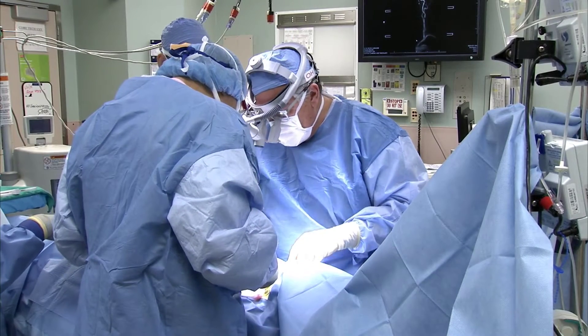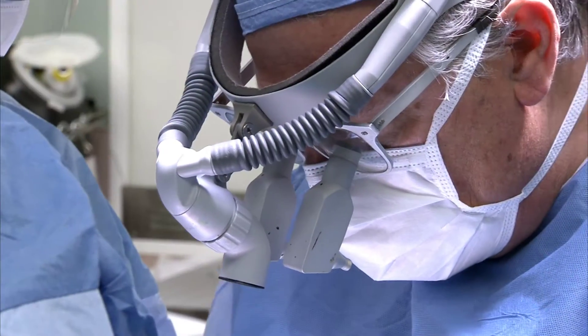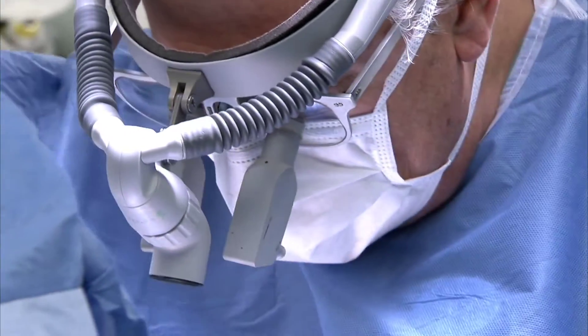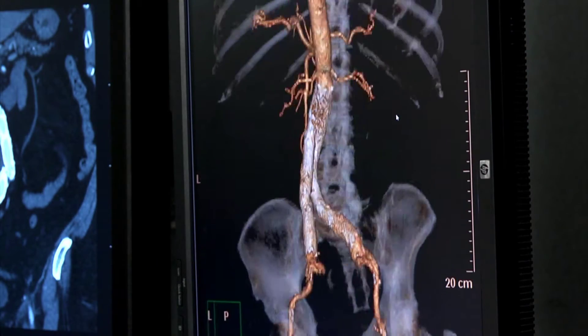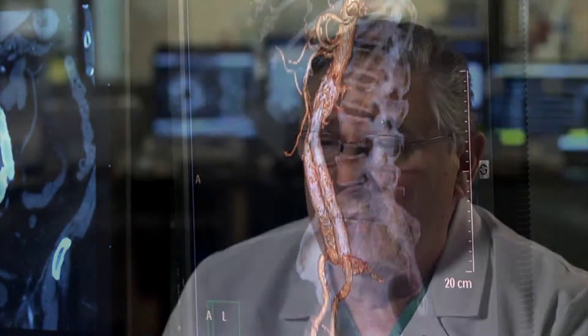Depending on the aneurysm's location, size, and your personal medical history, it will be treated differently. We take care of thoracic aortic aneurysms, which are the aneurysms in the main aorta as the artery leaves the heart and forms an aneurysm up in the chest. We also treat abdominal aortic aneurysms — the same principle, but in the part of the aorta that's in the abdomen. And further down in the area behind the knee, where the popliteal artery becomes aneurysmal, as a popliteal aneurysm. Those are the three main types of aneurysms that we treat here at the Institute.